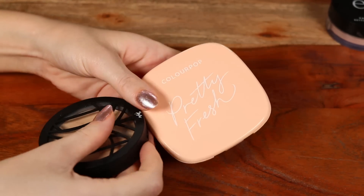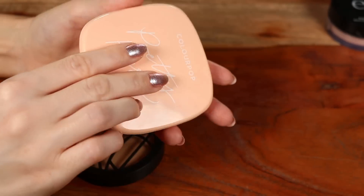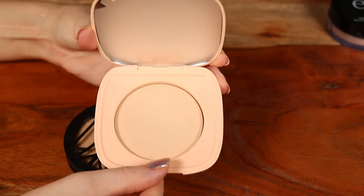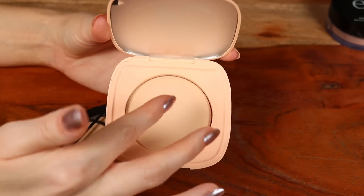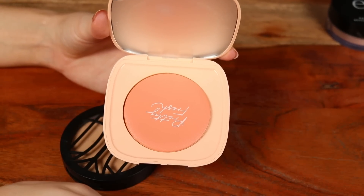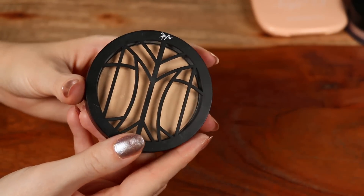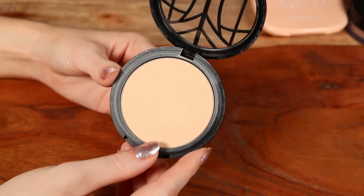I also have the ColourPop Pretty Fresh powder in shade Fair Too. It comes with a sponge I don't use. It's a pretty lightweight powder that looks perfected on skin without feeling too powdery. I'd compare it to the Bite Beauty Change Maker powder — similar silky texture and finish. ColourPop also has a great shade range, better than most brands in this category.